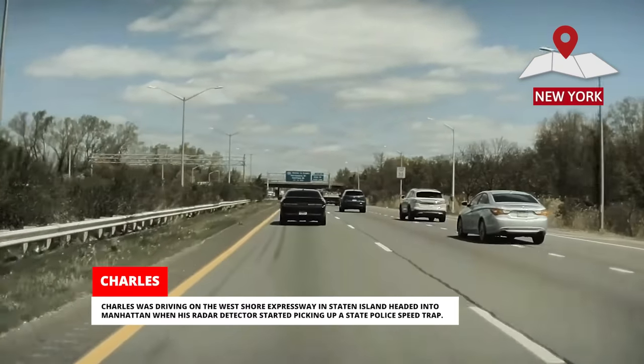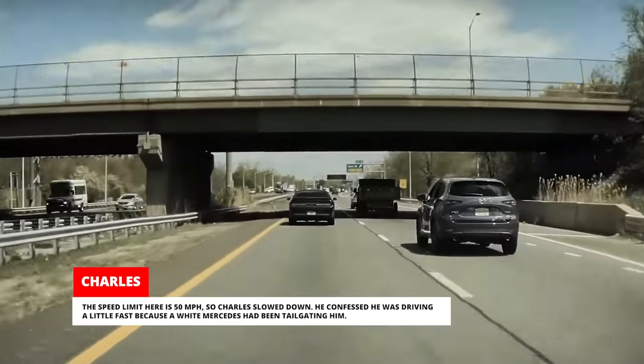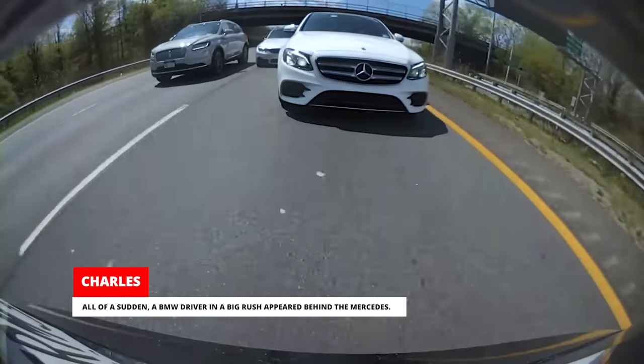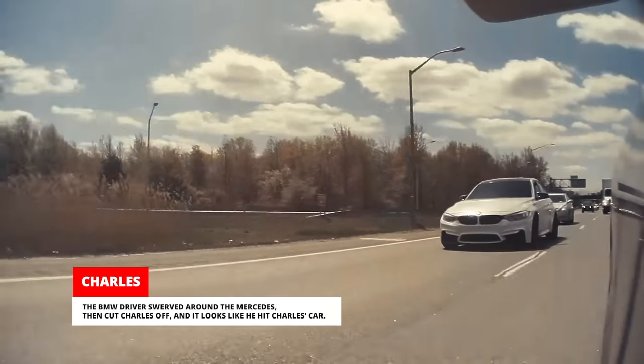Charles was driving on the West Shore Expressway in Staten Island headed into Manhattan when his radar detector started picking up a state police speed trap. The speed limit is 50 mph so Charles slowed down — he confessed he was driving a little fast because a white Mercedes had been tailgating him. A BMW driver in a big rush appeared behind the Mercedes, swerved around it, cut Charles off, and it looks like he hit Charles' car. Charles thinks he might have triggered the BMW driver with his custom license plate — a BMW Car Club of America plate that reads 'Better M3.' He pursued the BMW to get the plate number but the driver was being an absolute maniac. Eventually he pulled over but couldn't find any damage to his Tesla, so after calling 911 and being told it would take over an hour for an officer to respond, Charles decided to drop it.